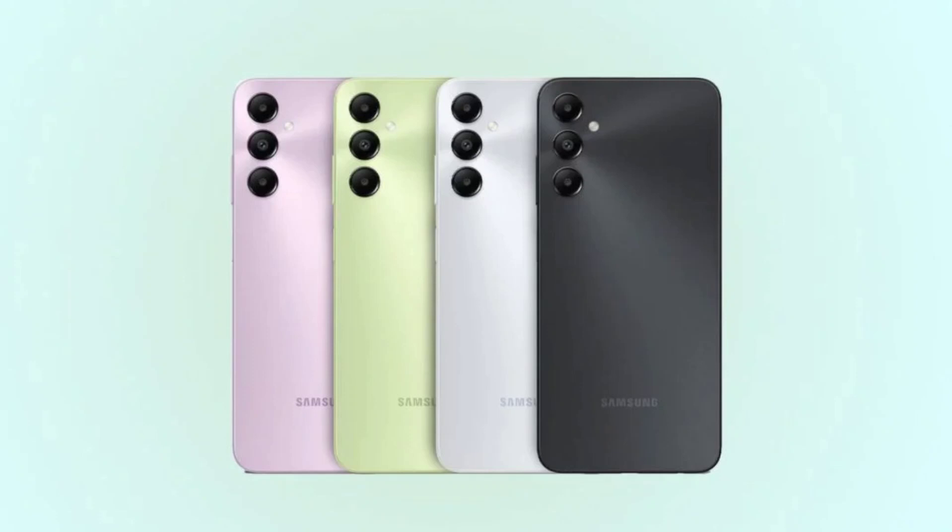In connectivity, they both feature support for 4G LTE, GPS, Bluetooth 5.3, USB 2.0 Type-C, and a 3.5mm audio jack. The smartphones will retail in three color options: black, light green, and silver.